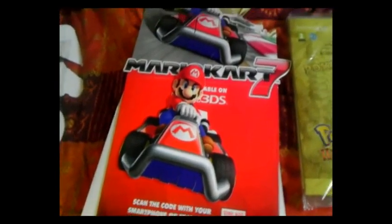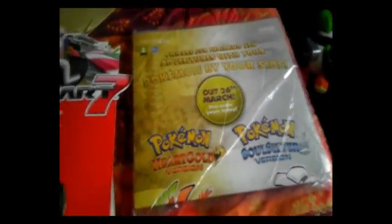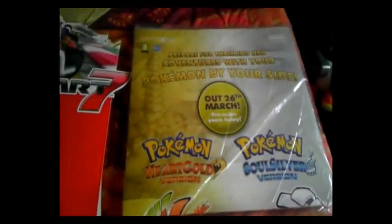While I was buying this I also found this, which is another one — exactly the same height, only it's for Pokémon HeartGold and SoulSilver. This one cost me £10, so much cheaper.